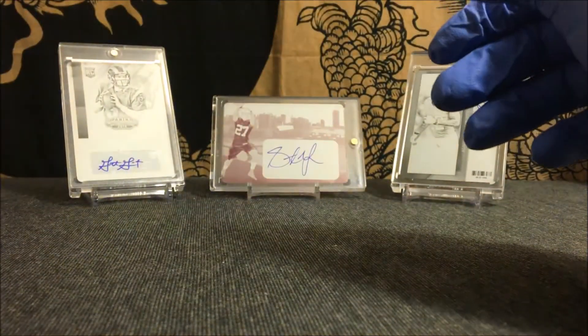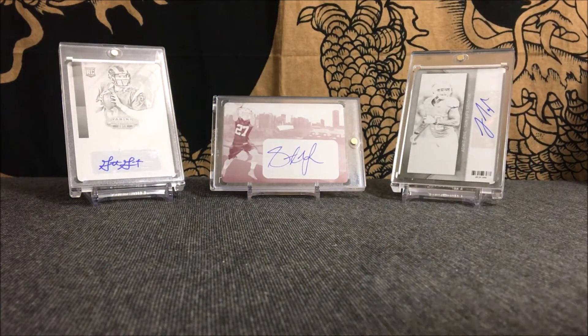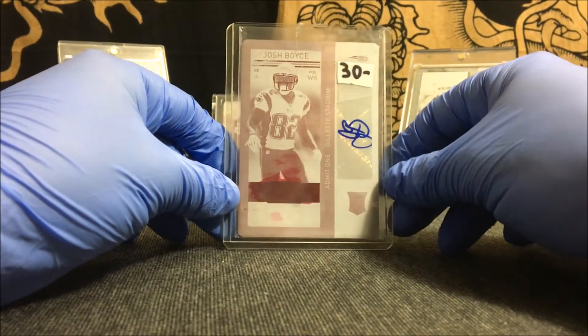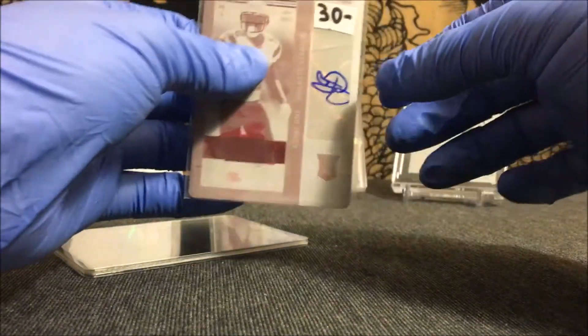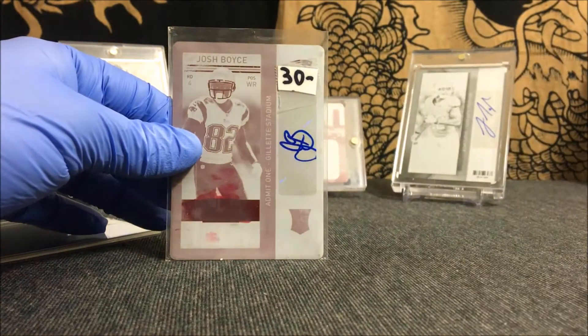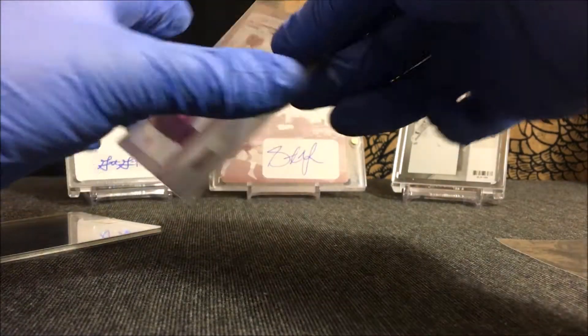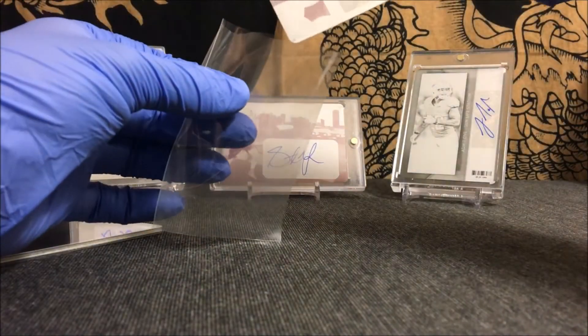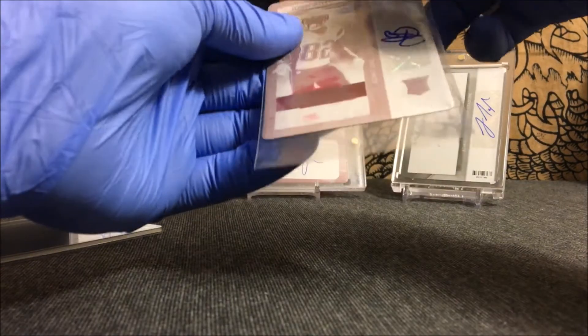We got one more card and it is for my PC — my one-of-one autograph card collection. This is a 2013 Contenders rookie ticket variation magenta printing plate of Josh Boyce, one-of-one autograph. The penny sleeve is stuck on it inside, so let's go ahead and pull this out and swap that out to a different penny sleeve real quick.